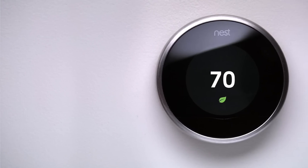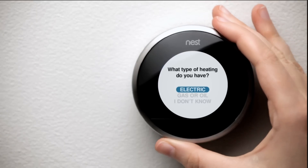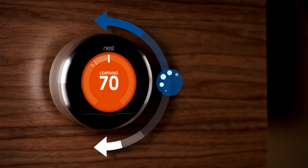This is the Nest Learning Thermostat, and in just one week it programs itself to learn the temperature you like and at what time. You'll start by answering a few basic questions, and then use Nest like you would a regular thermostat. Every time you turn the ring to adjust the temperature, Nest remembers.